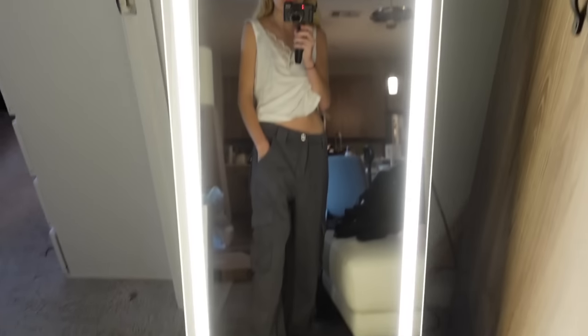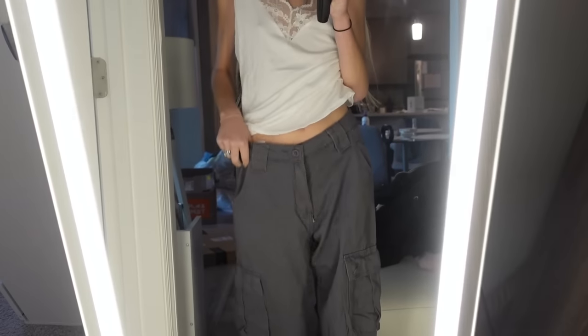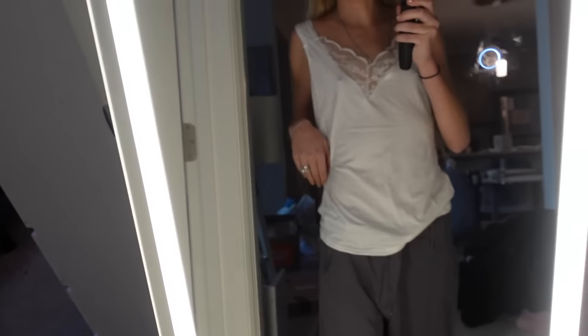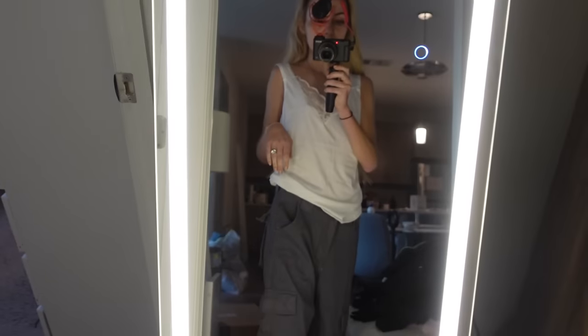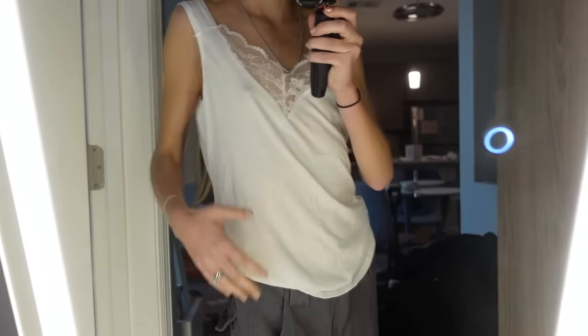Next look — honestly these literally remind me of the scrubs I used to have to wear when I worked at a dental office. They might be cuter if they were a little tighter. I know they're supposed to be baggy, but still. This top is really cute though — really soft and comfy. If they had a better fit on me that would be dope. The top is really soft; I like the lace detail.